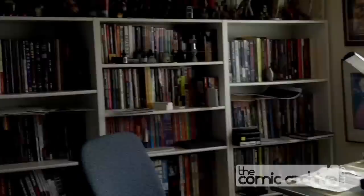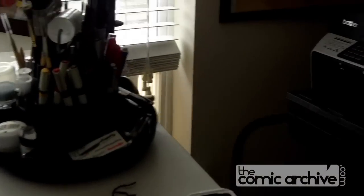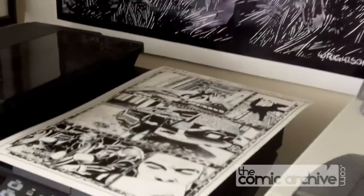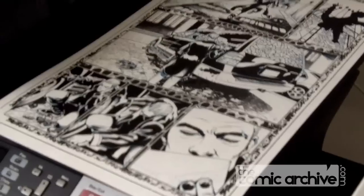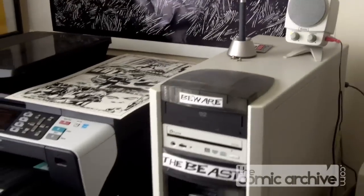Big window in the front, lots of books. I'm going to be needing a new bookshelf soon to fit everything because there's a lot there. There's a finished page. Shooting in high def.